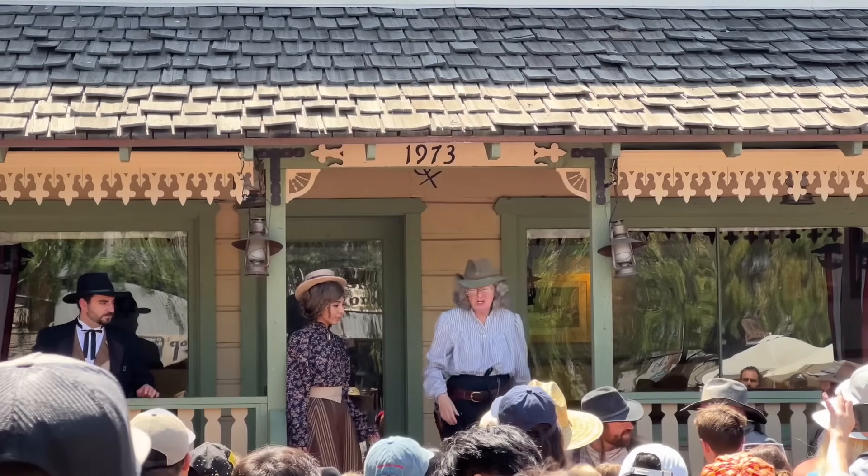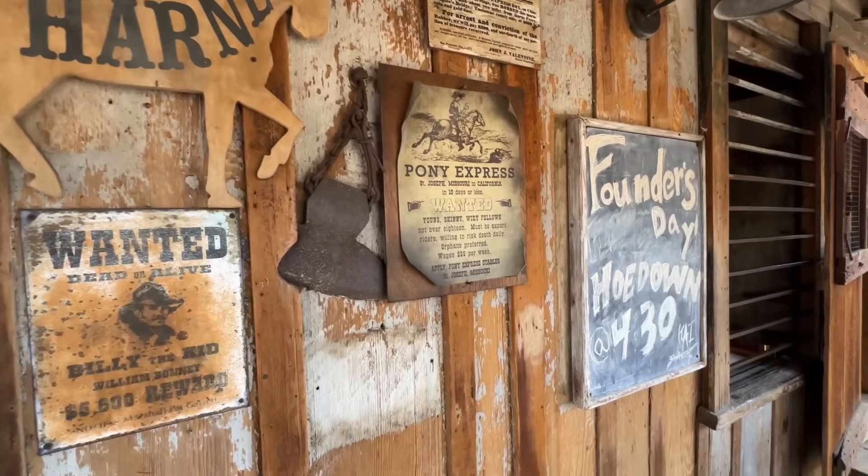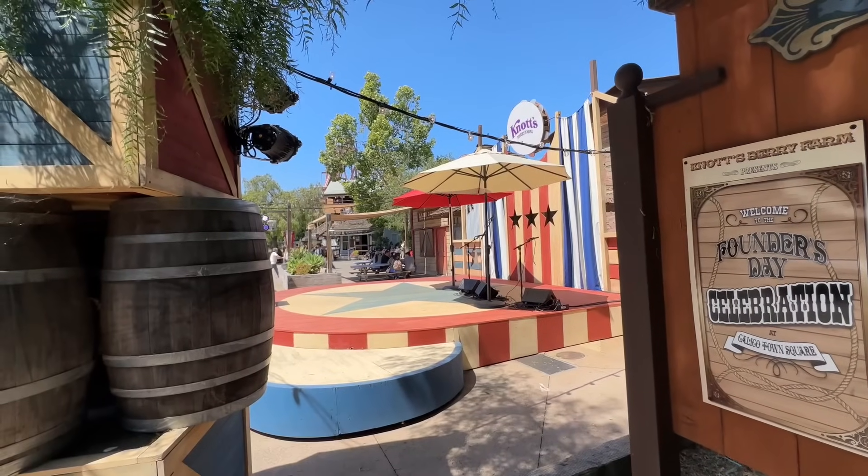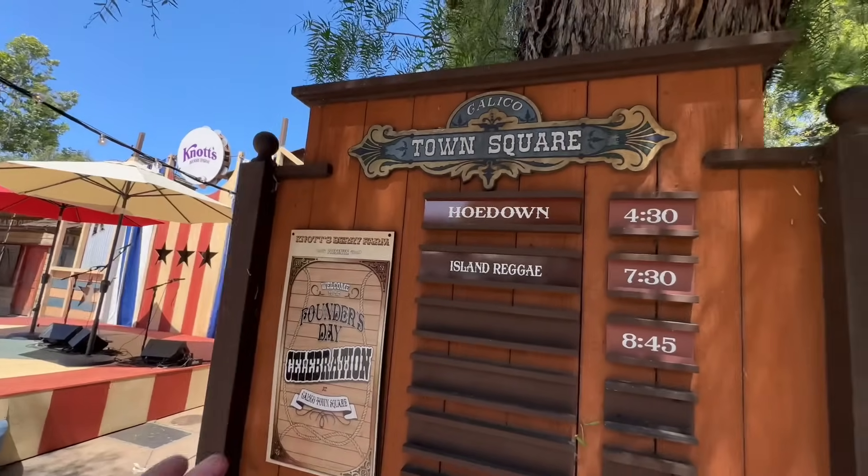As I traverse through Ghost Town, you're gonna see it's alive because Ghost Town Alive has officially started — it started on the 14th and runs select days all the way up until September, so you have plenty of time to check it out. It's super interactive, the kids love it, and it's a great form of entertainment here at Knott's Berry Farm. It looks like there's going to be a town meeting and an election at 3:15 in the cemetery, so if I'm still here we'll have to check that out. Don't forget, at the end of the day they do a Founder's Day Hoedown at 4:30 here at the Calico Town Square stage.